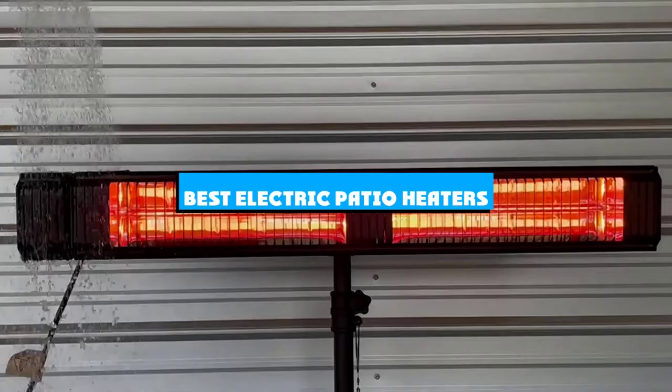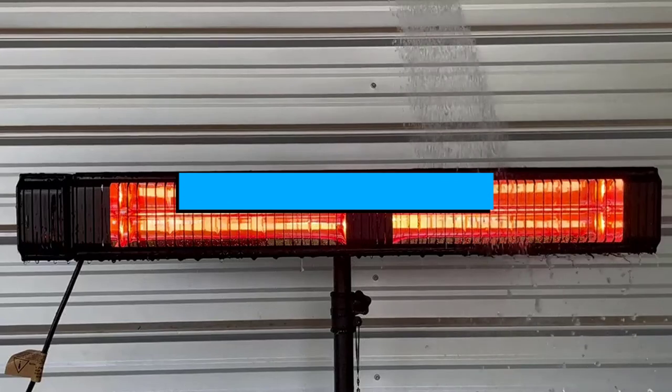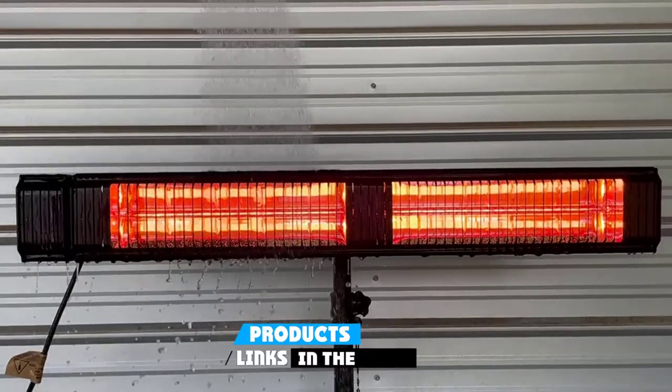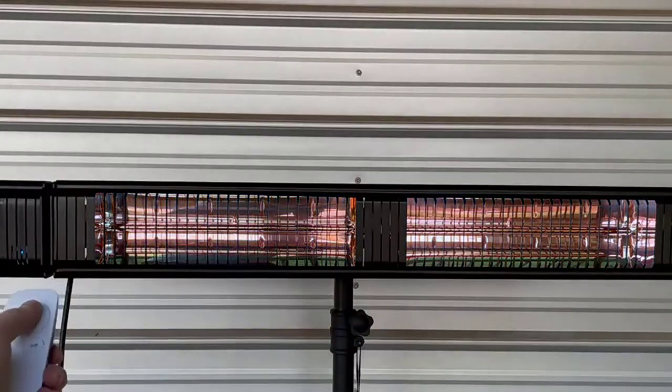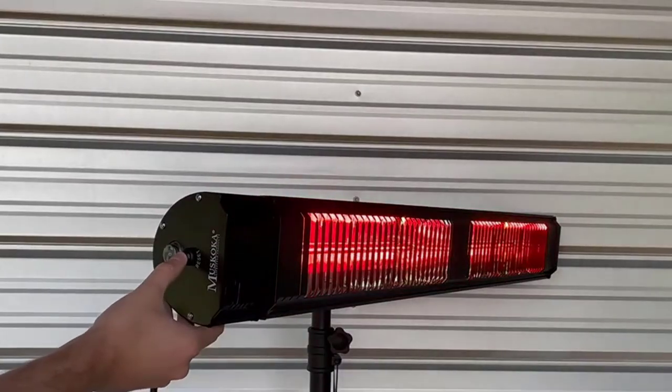If you're looking for the best electric patio heaters, here's a list you must see. We made this list based on our personal preference and sorted it based on the features, prices, quality, durability, and reputation of the manufacturers and customer feedback. We've included options for every type of customer, so let's get started.